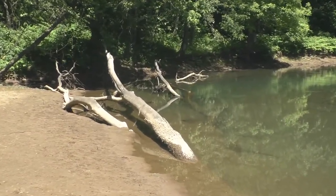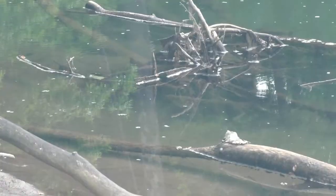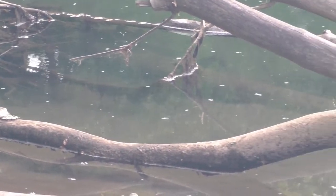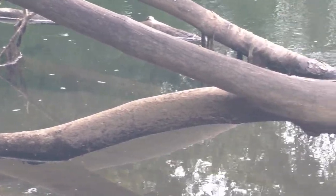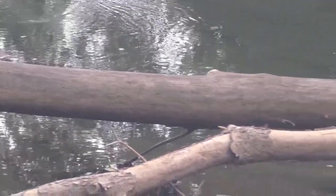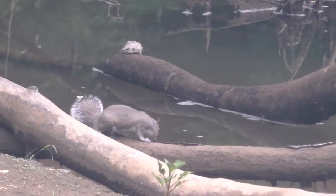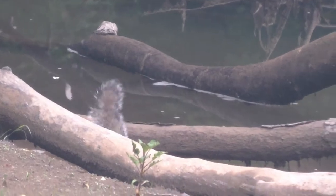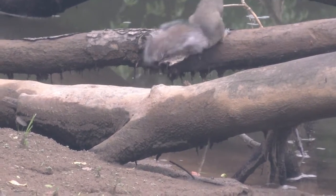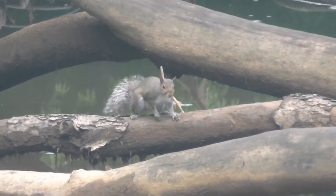Of course, herons need open space to hunt, and logs like this one can create hiding places for prey where a heron's beak cannot reach. Other birds, like the belted kingfisher, may use the upright branches of this log as a perch, waiting for fish to swim far enough from safety for the kingfisher to dive down and catch a meal. Turtles will sun themselves on such logs, but on occasion other animals will visit. This squirrel wandered down to the creek for a drink and to possibly hunt for shells or bones to add more calcium to its diet. Squirrels, like all rodents, need to chew on things to help wear down their front teeth, which will continue to grow throughout their lives.